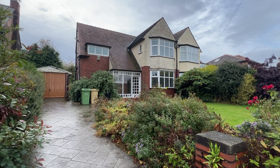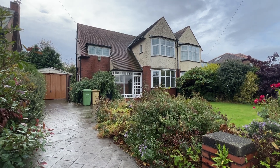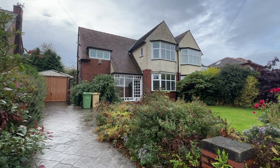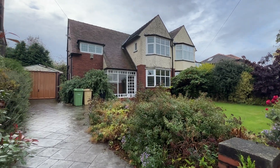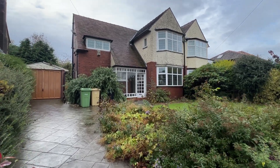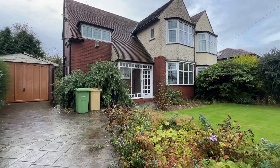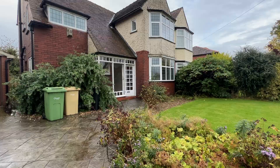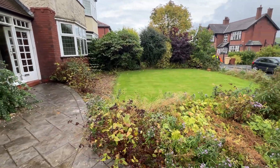Welcome to Markland Hill Lane in Bolton. This is a super semi-detached house in a sought-after location, close to excellent schools, good amenities, access to the motorway network and public transport links.